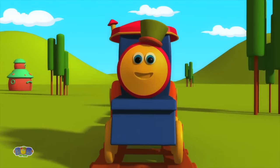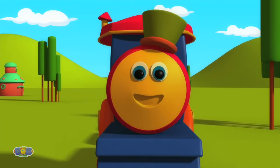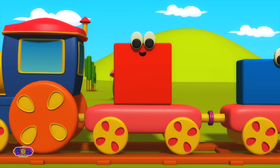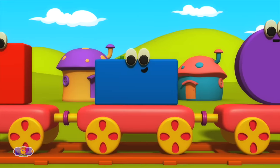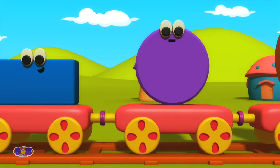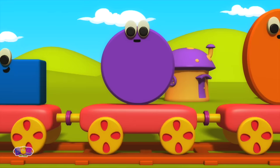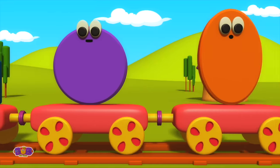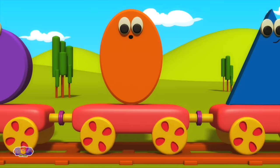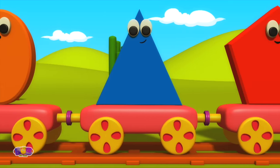Let's learn about shapes. Square. Oval. Triangle.